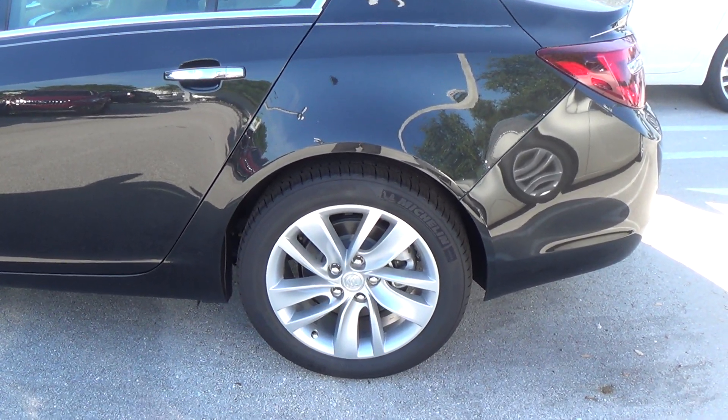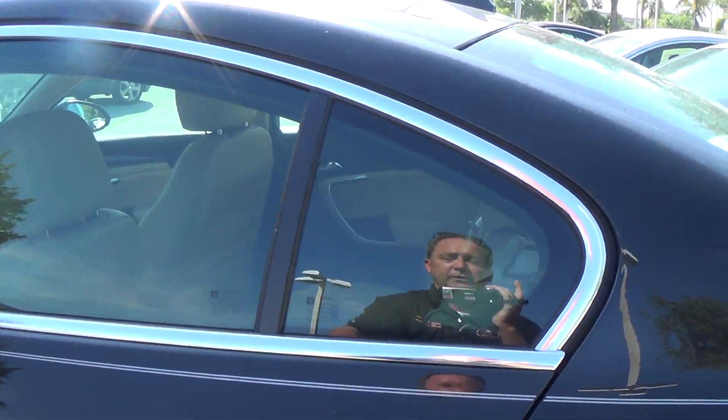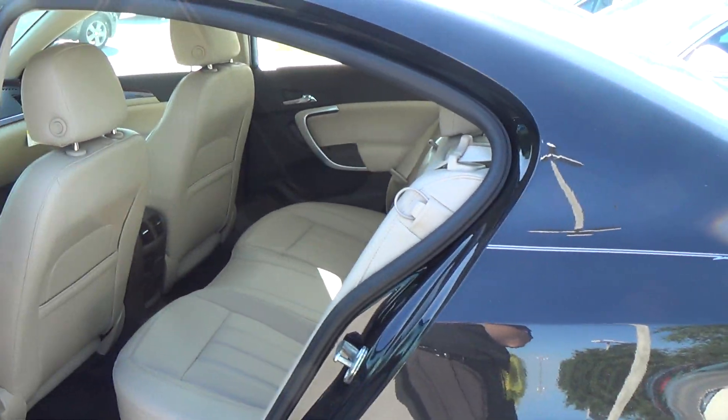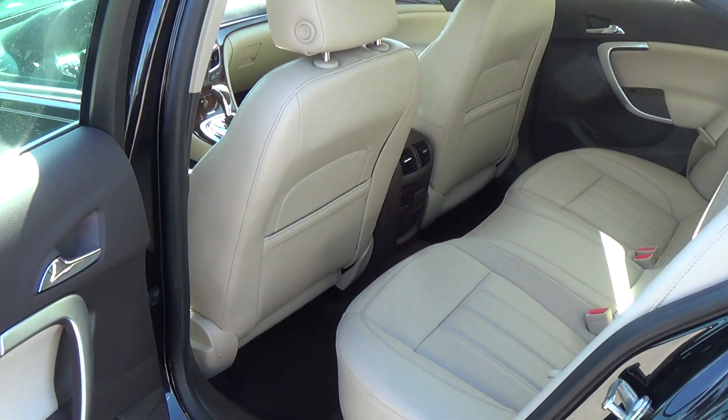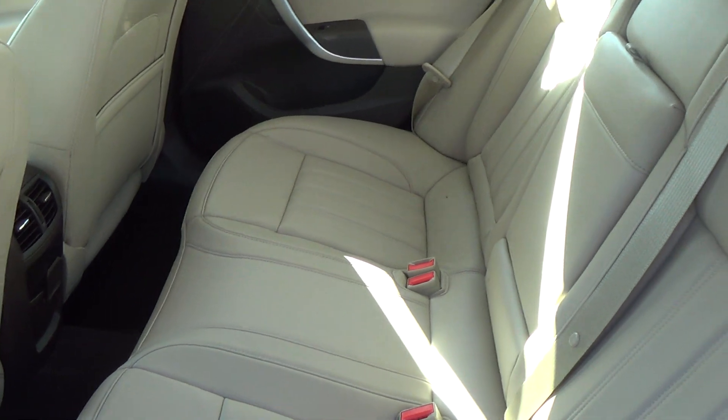It has 18-inch alloy wheels and a 2-liter turbo engine with 290 horsepower. This is the Black Diamond — it has the cashmere interior and rear vents for passengers in the back.